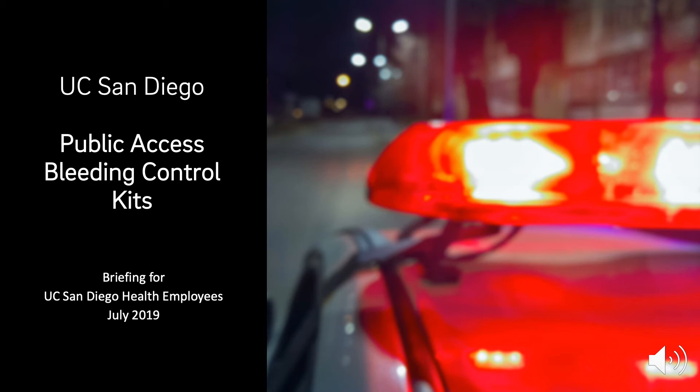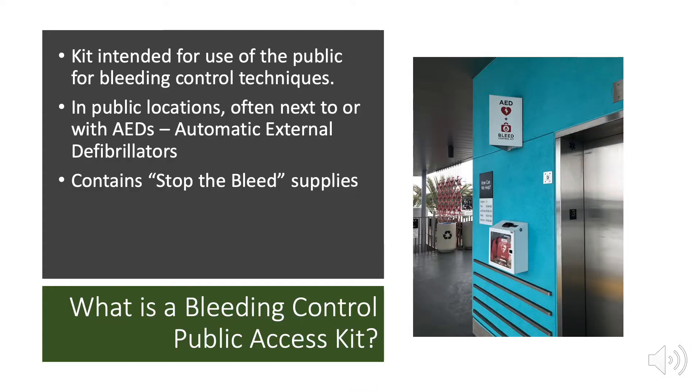This video is an introduction to the UC San Diego Public Access Bleeding Control Kits. A Bleeding Control Public Access Kit is intended for use by the public for bleeding control techniques. These can be found in public locations, often co-located or actually inside the box with an AED, an Automatic External Defibrillator. The kit contains Stop the Bleed supplies.